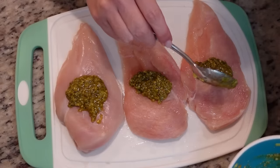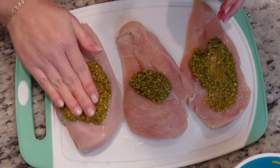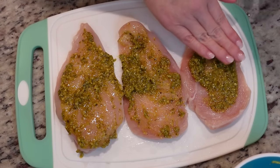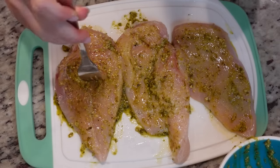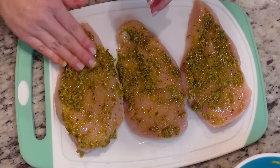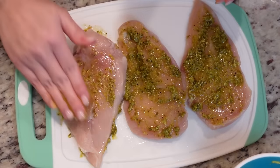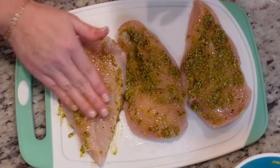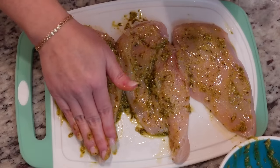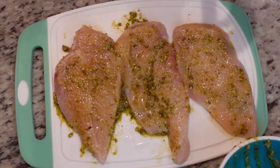I've got three chicken breasts here — it was actually two, and I split one of them in half. I'm going to grab a fork and poke holes in it so this flavor seeps down into it. I don't know that I'm supposed to rub it on both sides, but why not? We're just going to let this sit out at room temperature while I prep the veggies. I'm going to wash my hands, because we're going to put this to the side and chop up some veggies.